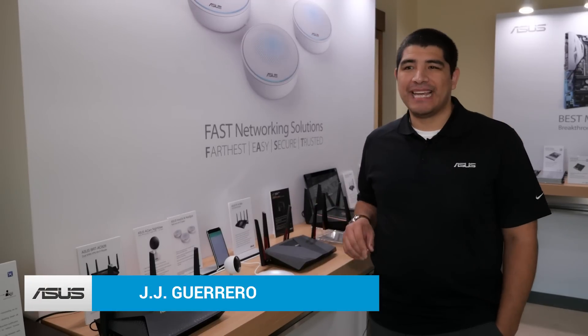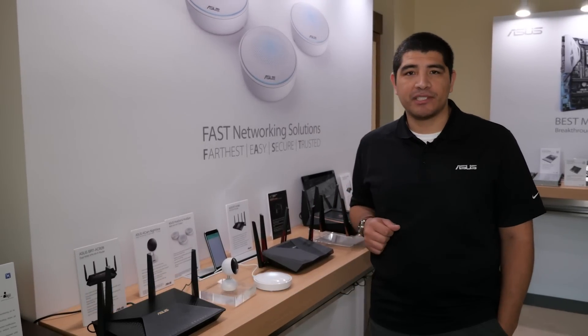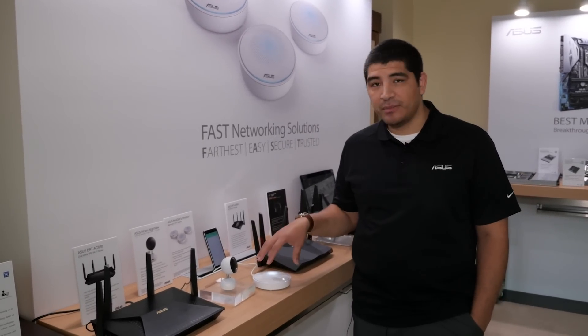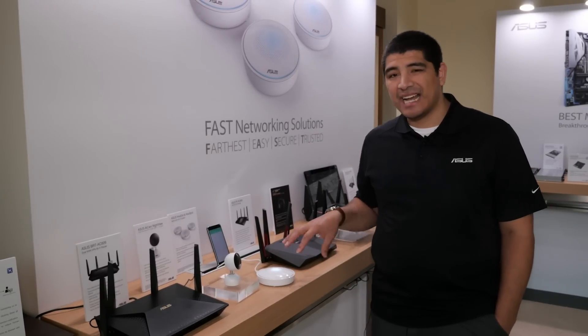Hi everybody, JJ here from the ASUS suite at CES 2017, and I've got some pretty awesome networking products that we're going to be coming out with in the not too distant future. One of the first ones we've got right here is going to be a brand new mesh networking product — this is going to be the ASUS Hive Spot.